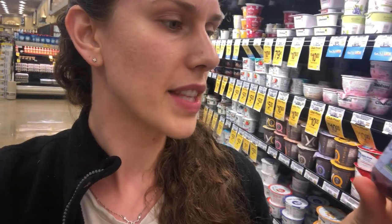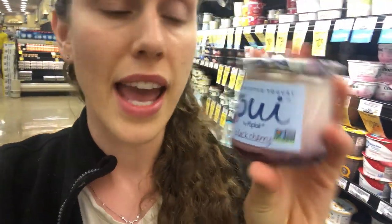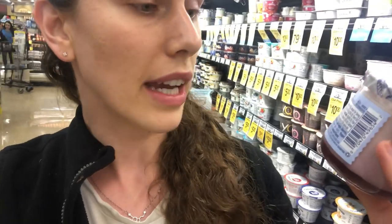Now looking at one that is not a non-dairy alternative — this is by Yoplate. They say it's organic and certified, but when you look here, it actually says it is grade A pasteurized. So this means this was a pasteurized product. It says grade A milk, cane sugar. It does say yogurt cultures, but that doesn't mean that they are alive. After that heating process, did they actually survive?